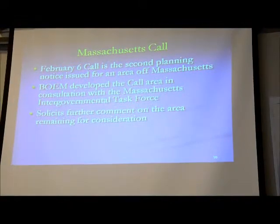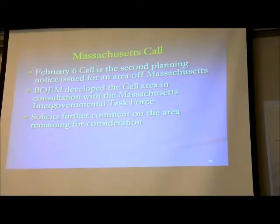On February 6th we published the second finding notice for this area — the call area — developed in consultation with our intergovernmental task forces and all the other tools available to us.